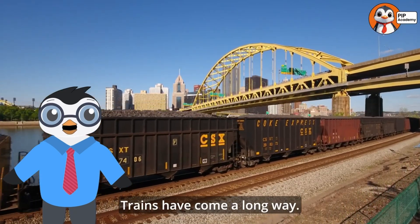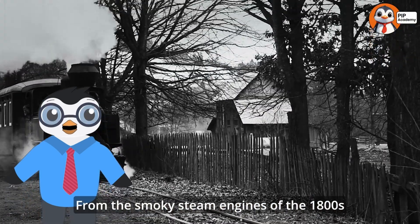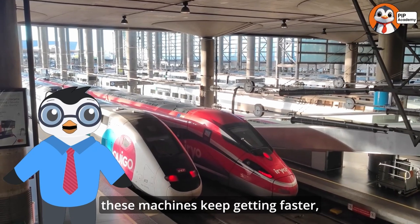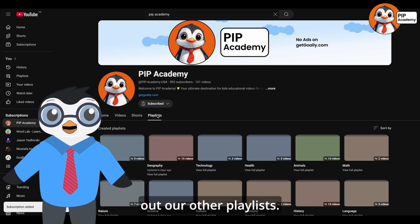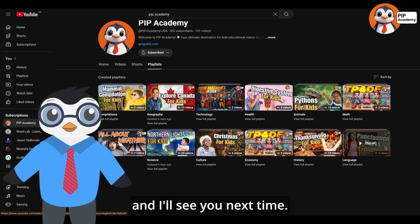So what did we learn today? Trains have come a long way — from the smoky steam engines of the 1800s to today's high-speed and maglev trains. These machines keep getting faster, cleaner, and more amazing. Subscribe to our channel if you want to learn more, and be sure to check out our other playlists. Keep wondering, keep exploring, and I'll see you next time.